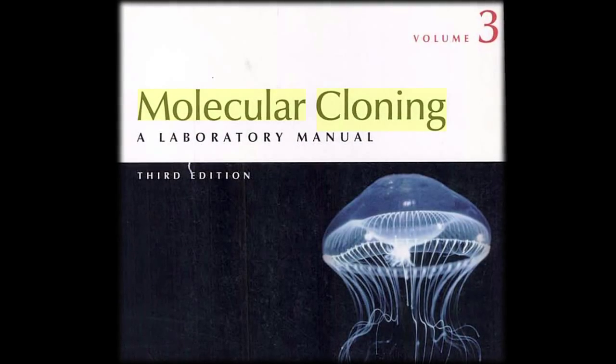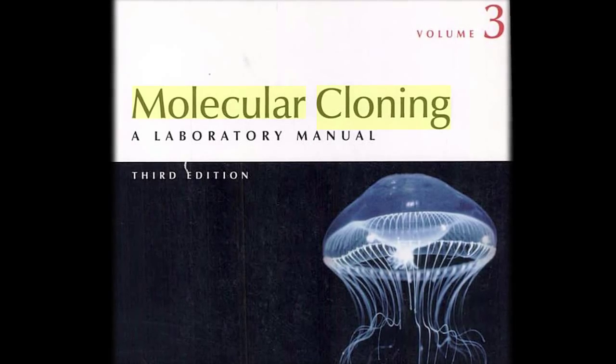Around 2007, 2008, we started talking about it. Molecular Cloning third edition was then over five years old, and so much had changed. It was principally driven by the ready availability of genome sequences and the development of genomics.